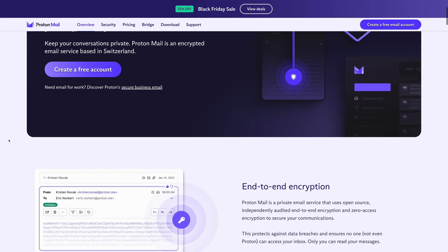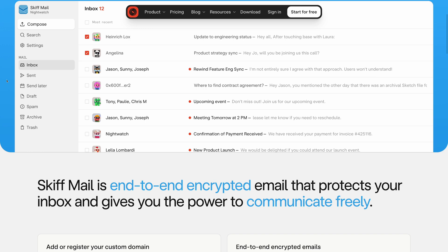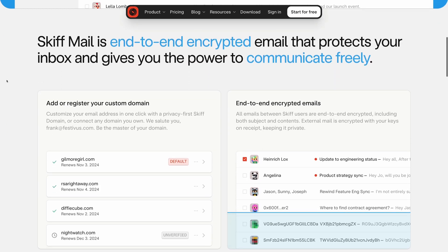But pricing isn't everything. Chances are, if you're researching a Gmail alternative, you're much more concerned about privacy and security than who has the better free plan. So which provider excels at being that free Gmail alternative?